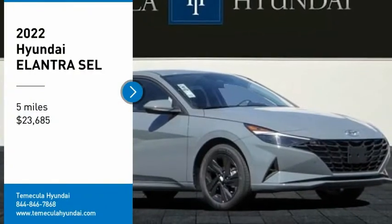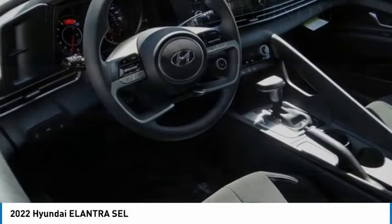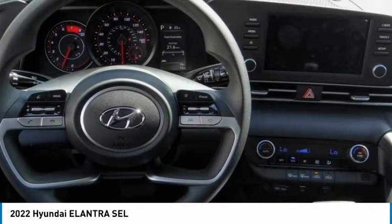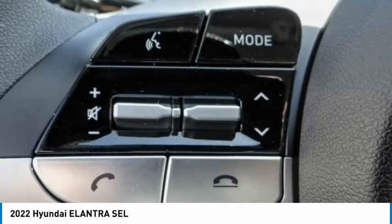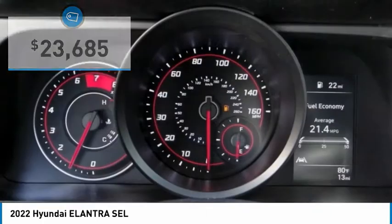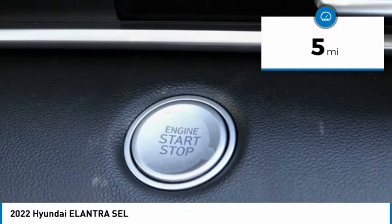Stop by and take a look at the 2022 Elantra. The Elantra boasts the most interior room in its class and gets an exceptional 35 miles per gallon. With its luxurious standard features, the Elantra is an easy choice and is priced below $25,000. This vehicle has less than 100 miles. Here are some of this vehicle's great options.